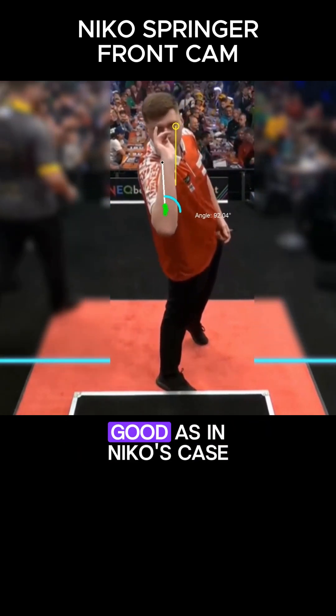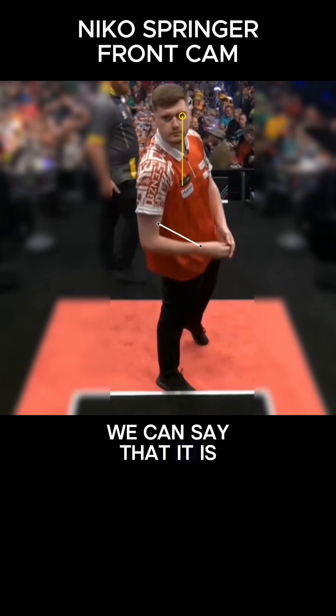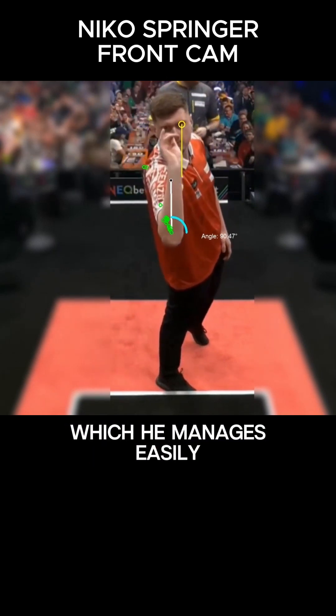However, when the results are as good as in Niko's case, we can say that it is a natural feature of his throw, which he manages easily.